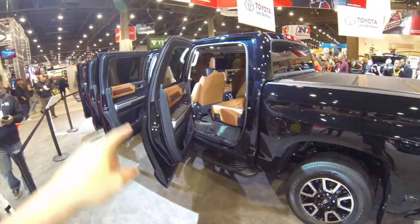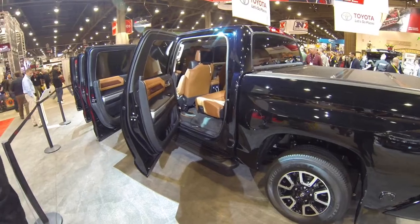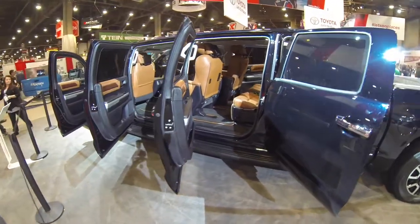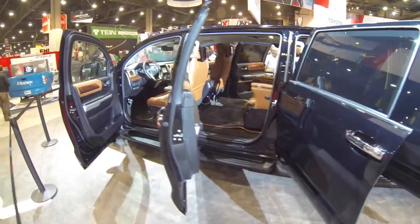Look at that — one, two, three, four doors. It's got four doors on this thing. That's crazy. Four on this side and four on the other side. Eight total. Look at that. You can fit all kinds of people in here.